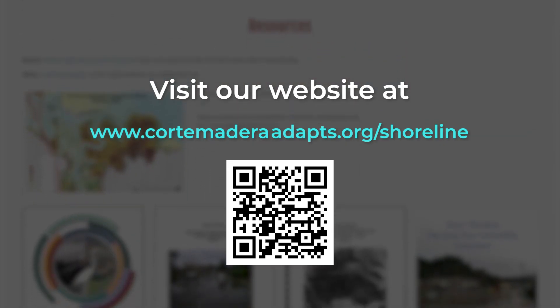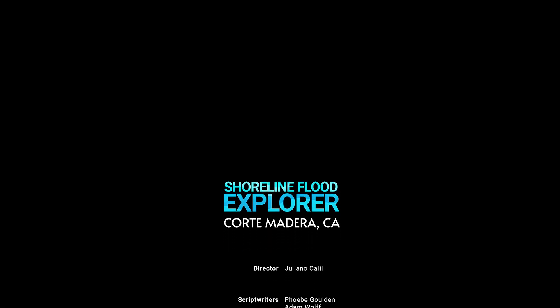Visit our website to learn more and get involved. Thank you for watching the Shoreline Flood Explorer, Corte Madera.